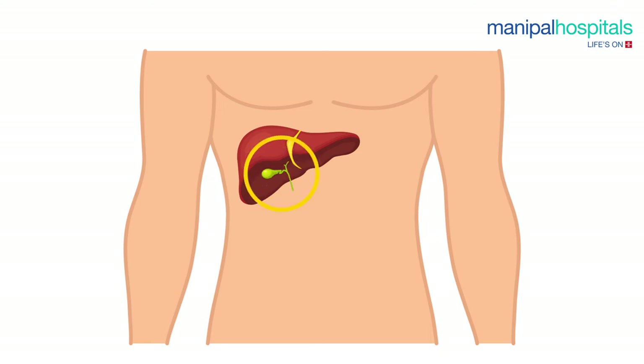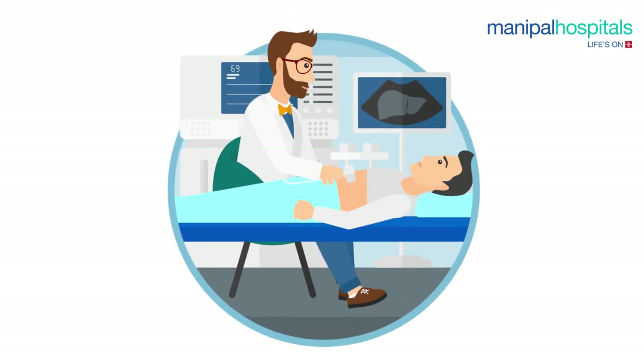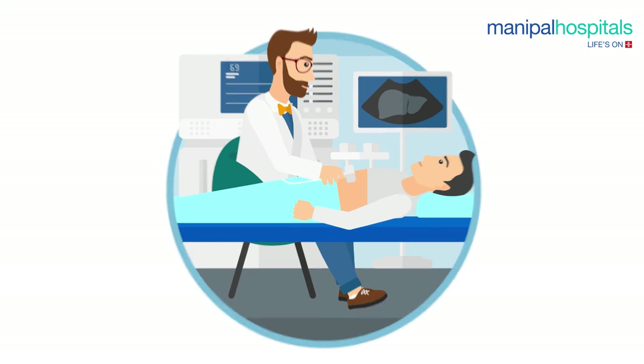The donated portion of the liver from the donor — the donor liver graft — is placed in the recipient's body, and the process of connecting the blood vessels and bile ducts to the new liver begins. At the completion of this part of the operation, blood is circulated to the liver and its adequacy is confirmed by Doppler ultrasound.